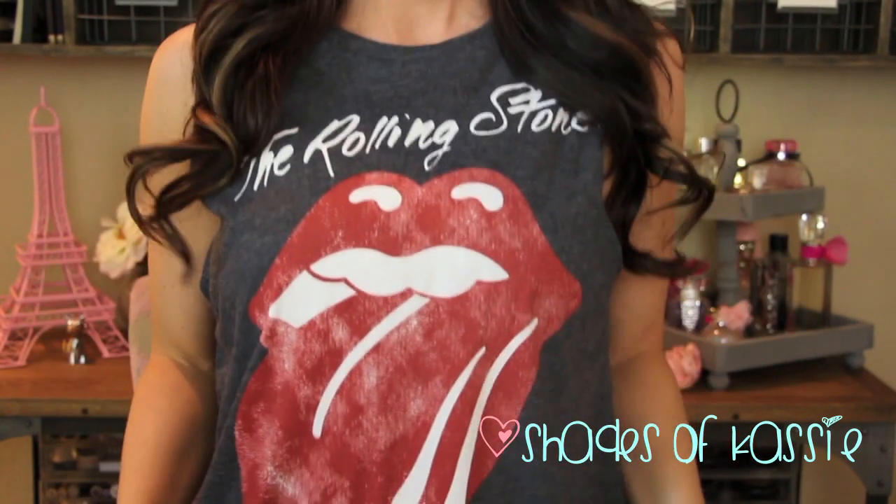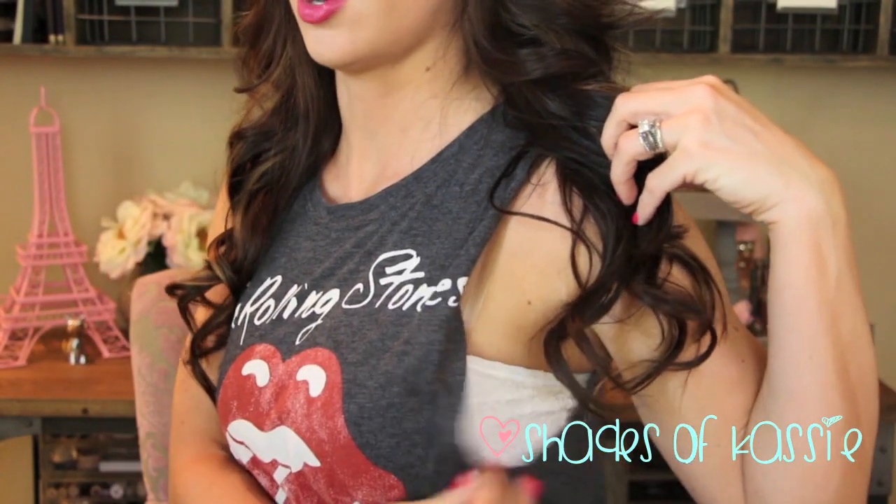I'm loving my shirt today — it says Rolling Stones. I got this from Wet Seal. It's one of those big armpit-cut ones, so I just have a little bandeau from American Eagle on. I really love this — I'm feeling very rocker.